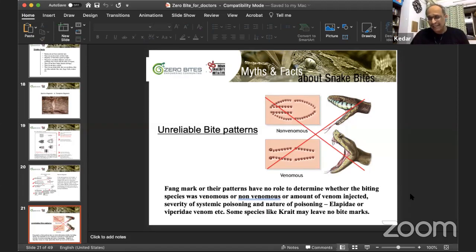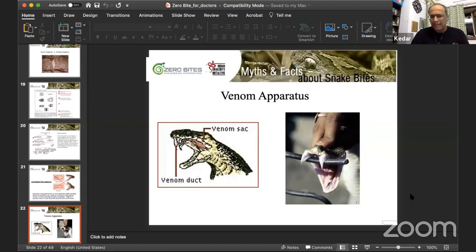In krait bite cases it is very difficult sometimes to find the mark. In viper cases you may have three or four marks, only one mark, or just a scratch. Do not depend on bite marks at all — depend on your symptoms.